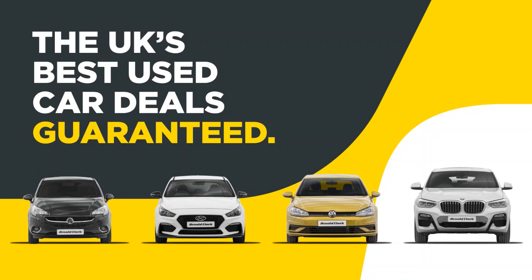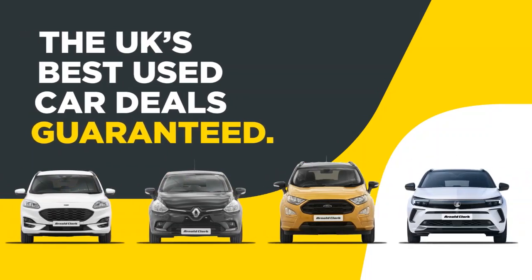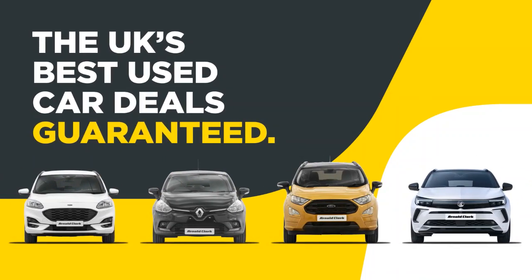At Arnold Clarke, we offer the UK's best used car deals, guaranteed. Hi there, my name's Ewan, I'm one of the product geniuses here at Arnold Clarke at Garsgabe Road.